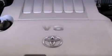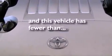Fog lamps, tinted glass, traction control, full power accessories — and this vehicle has less than 73,000 miles.